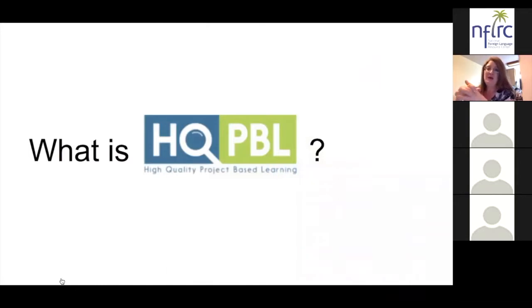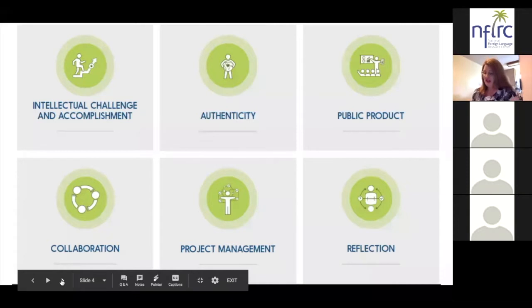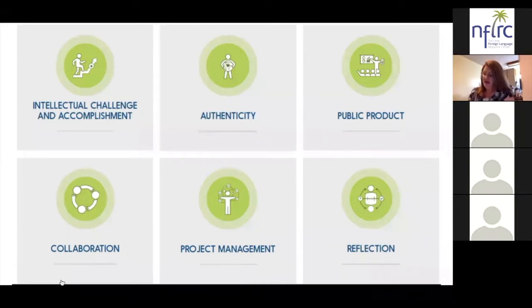For those of you who joined us last week, this will be very brief, but we do want to give a slight introduction for those who might be new this evening. High quality project based language learning focuses on six criteria, and it's really focused on project based language learning from the perspective of the learners. A lot of the models we've used in the past actually look at it from the lens of the teacher, and this is really focused on the learners.